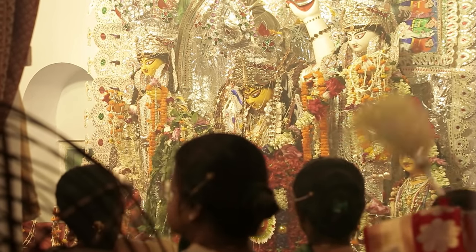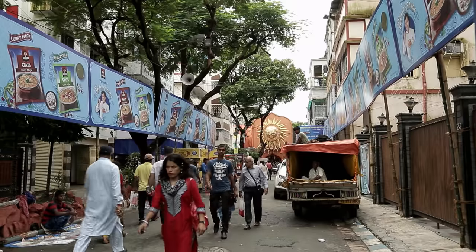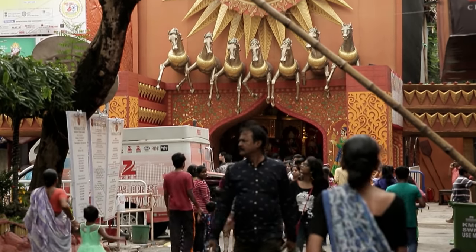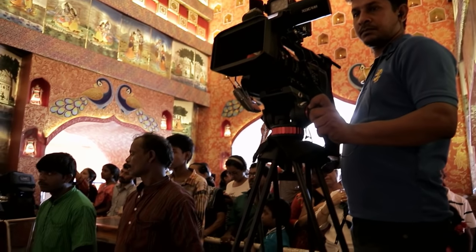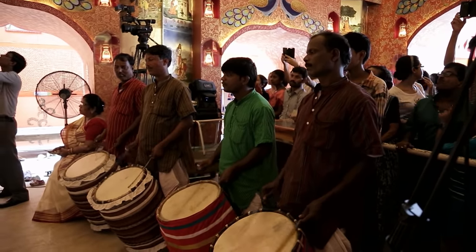In the streets too, people flock to the specially erected temples. Durga Puja is a media event not only in Bengal but throughout India. For days now, journalist Pooja Pasu has been reporting hourly on the festival for India's main news channel.